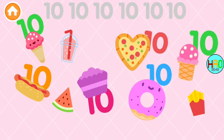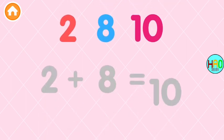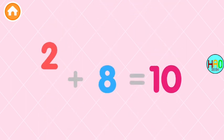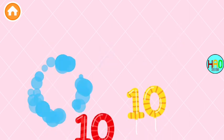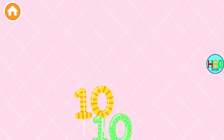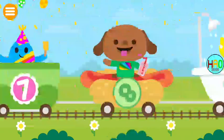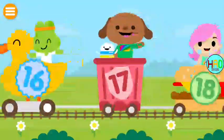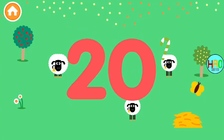Can you find the number tens? Ten, ten, ten, ten, ten, ten, ten, ten, ten, ten! Prepare — 20!